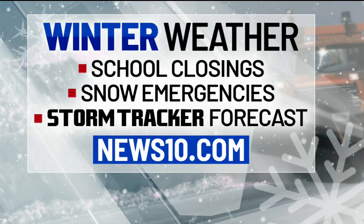Thank you so much, Skylar. We are seeing more and more districts reporting whether or not they are closing or delaying the start time of school. Of course, we have details on snow emergencies as well. The latest storm tracker forecast is at news10.com — keep that in mind, a handy resource for you.